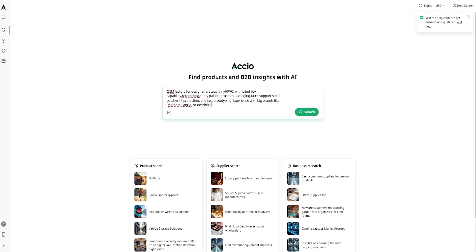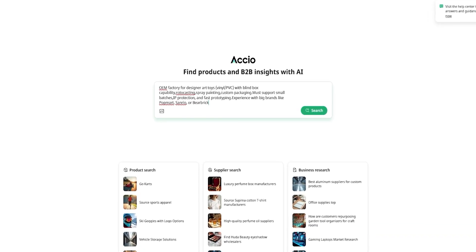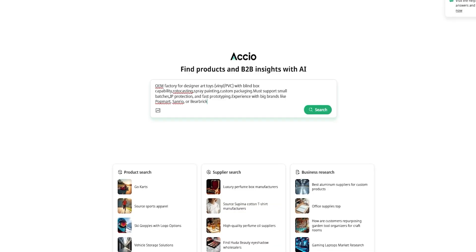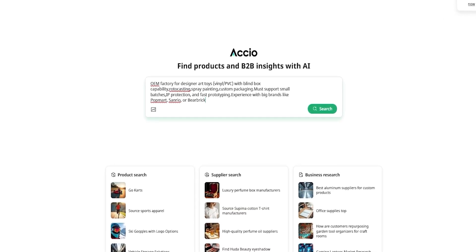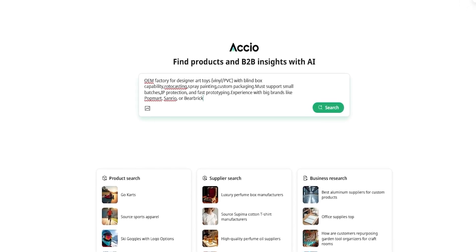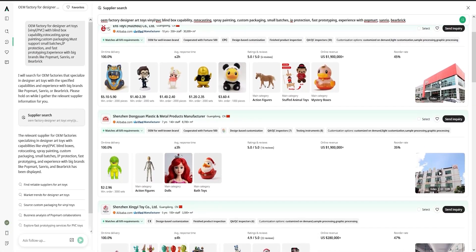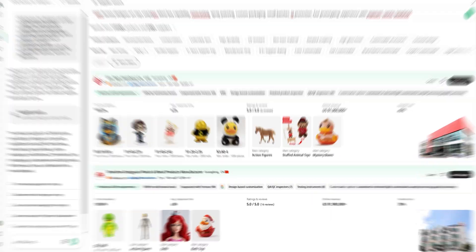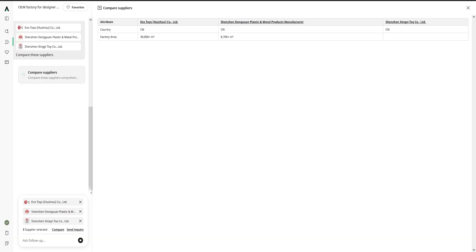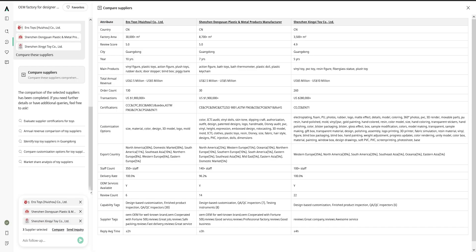If you're exploring a trendier niche like designer art toys or collectibles, Oxio's got you there too. I searched 'OEM factory for designer art toys, vinyl/PVC with blind box capability, rotocasting, spray painting, custom packaging, must support small batches, IP protection, and fast prototyping — experience with big brands like Popmart, Cereo, or Bear Brick.' And guess what? I found factories with experience making toys for big brands like these. Oxio matched the query, gave three verified options, and let me compare them side-by-side — again, all in one place.